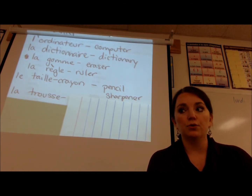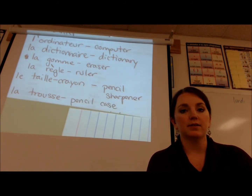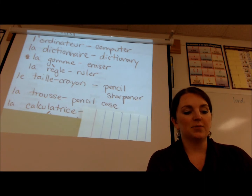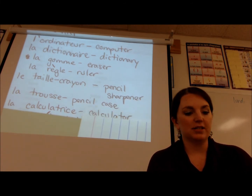Next we have la trousse — la trousse — which is a pencil case. And then next we have la calculatrice — la calculatrice — which is a calculator.